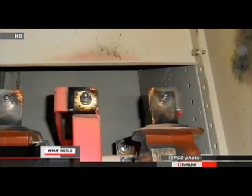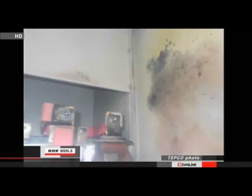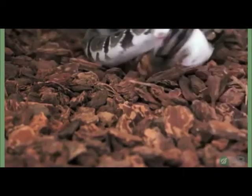Workers found burn marks on the switchboard's terminals and nearby walls. They also came across a dead creature nearby that looks like a rat, about 15 centimeters long. Engineers believe it could have touched the terminal causing a short circuit.